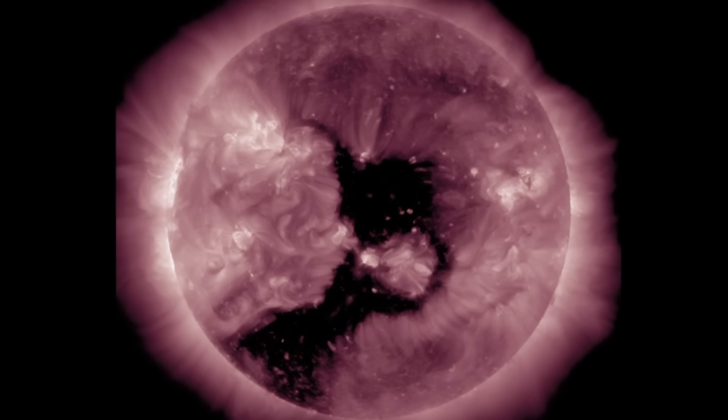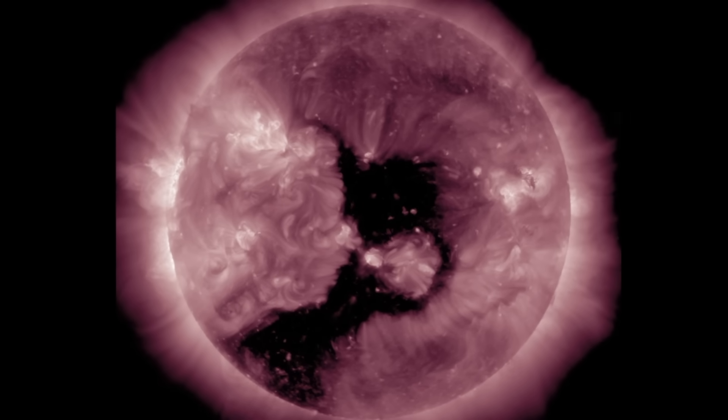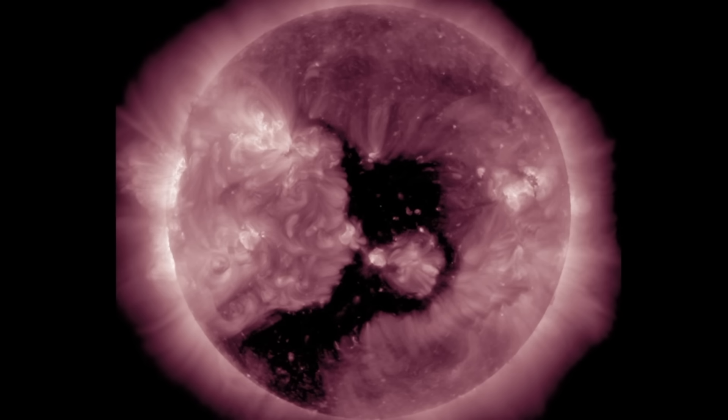Next let's do a coronal hole Rorschach test. Folks, we've seen the Great Pyramid, Big Bird, various faces, Santa's sleigh, and many more. What do you see when you look at this? Comment below, and as always we'll accept both comments on the dark coronal hole or on the negative space created by it, which is actually pink and swirly and beautiful.